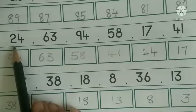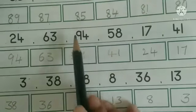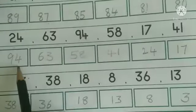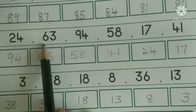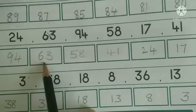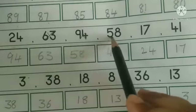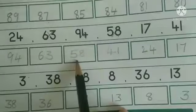For the next row, here also they have given two-digit numbers only. First, compare the tens place. When we compare the tens place, 9 is the biggest, so write number 94 in the first box. Next, 6 is the biggest, so next comes 63 — write 63 in the next box. Next, 5 is the biggest, so write number 58.